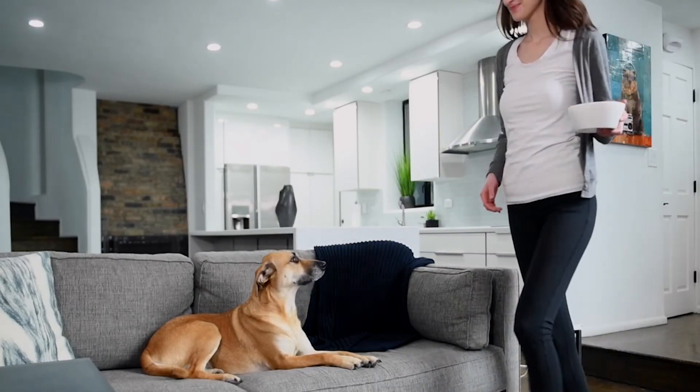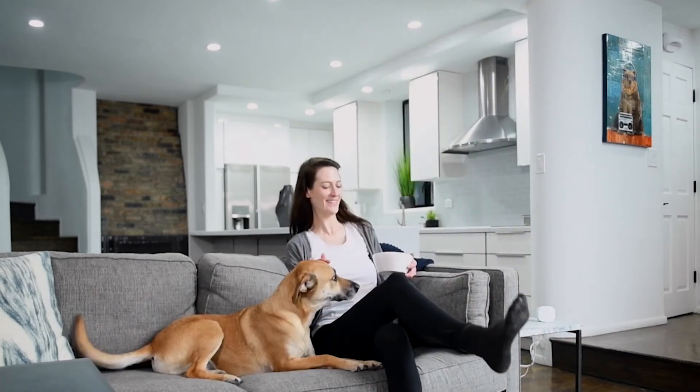TruSense is there for you and your loved ones all day, every day. It is time to take control of the air in your home.